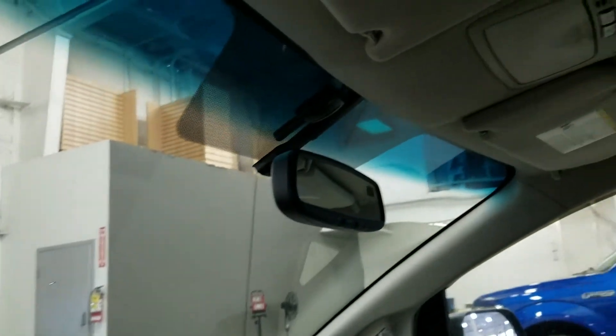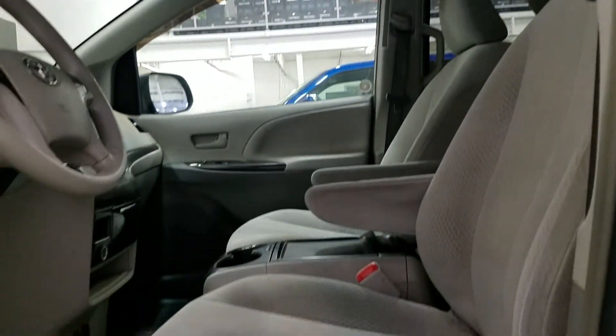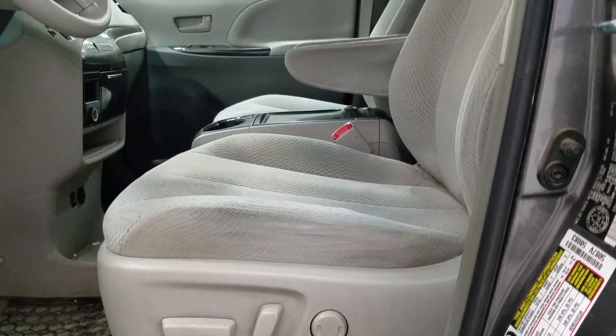We have our auto-dim rear view mirror with cabin lights, and more cabin lights in the rear. Both passenger and driver seats are present, and the driver can enjoy an adjustable seat with lumbar support.